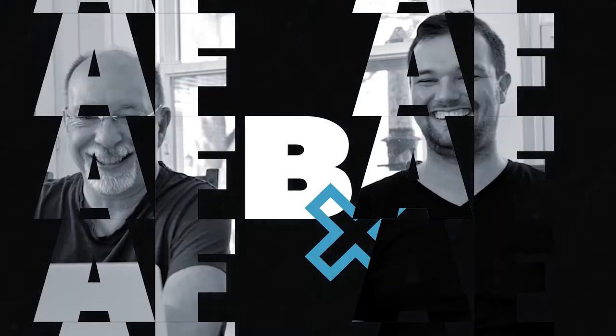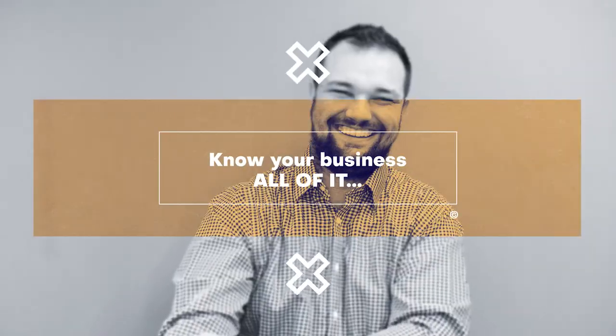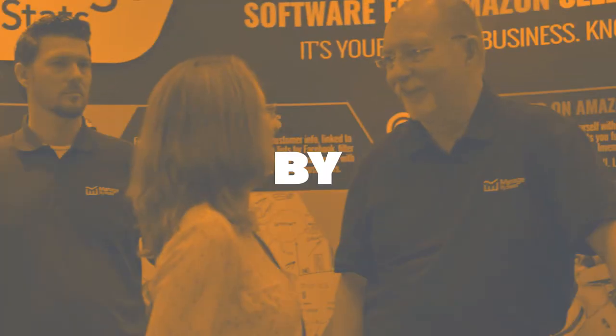In this video, we're going to show you how to use Managed by Stats to dominate your Amazon business in 2020. Hello team, this is Curtis Johnson, president of Managed by Stats, and I'm here with the one and only Philip Jepsen, CEO and founder of MBS.